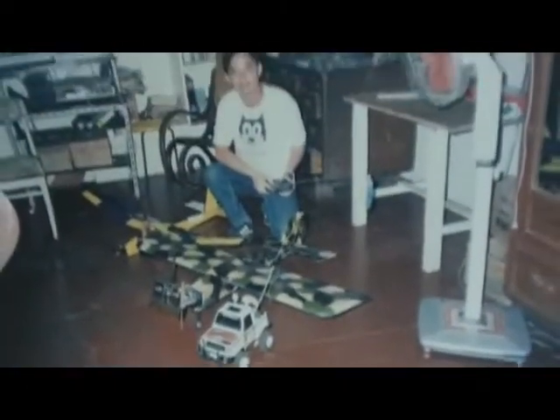My RC planes: the Gentle Lady, the Ugly Stick, the Piper — made by OB Mapua. And my first RC radio-controlled car, a Tamiya Pajero. This is 1988.